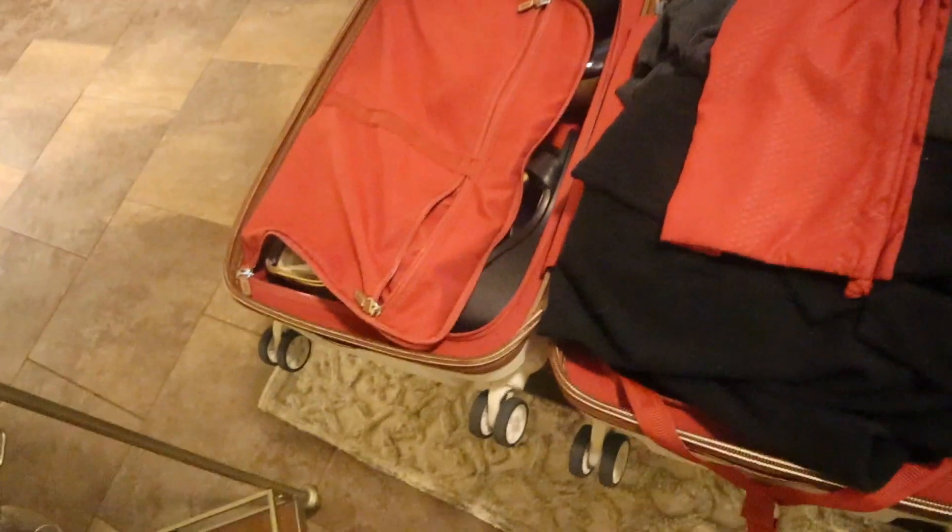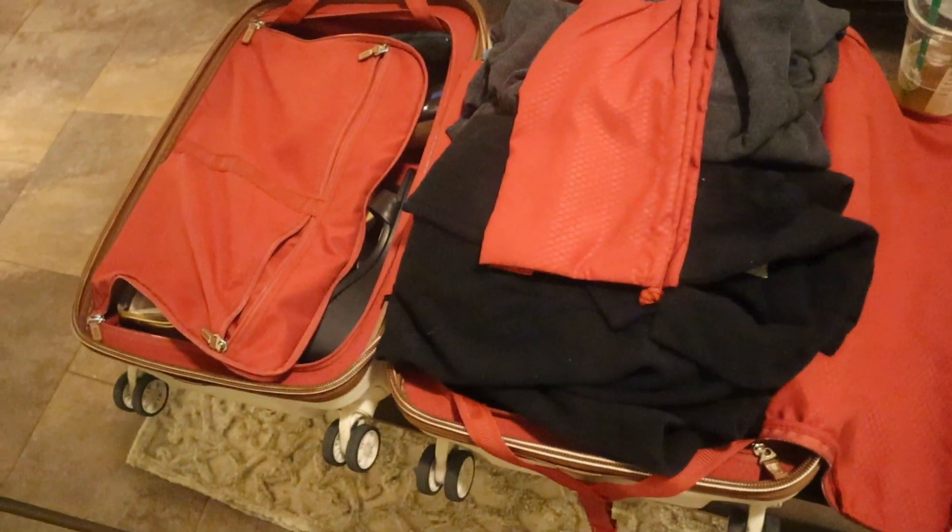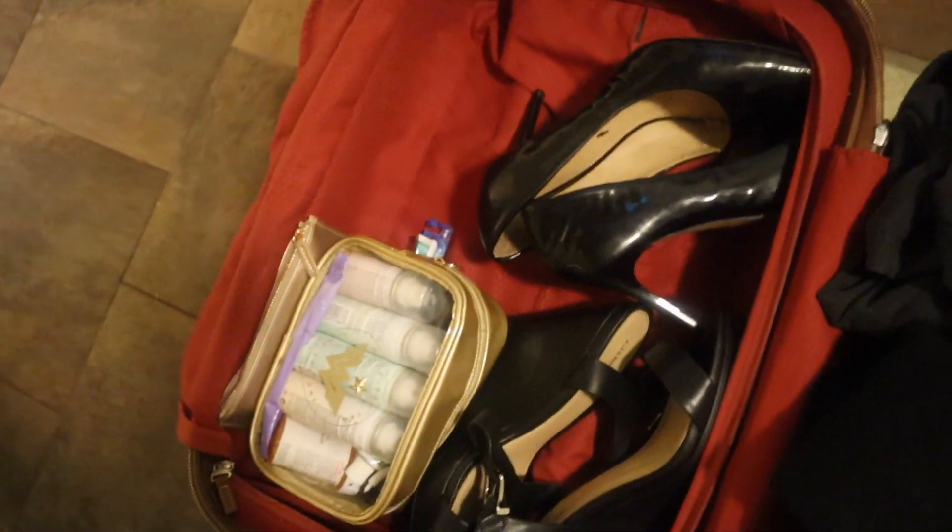I'm going to put extra bras and underwear in here, and then I'm pretty much good to go and packed. If I need anything I can just buy it, but I also have room for new purchases. I added my chargers into the tote — you can see them in there — and I'm charging my laptop; I'll put that big charger in there as well. Since it's pouring rain, we are not going to get sushi after all.